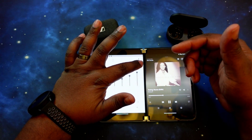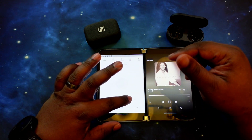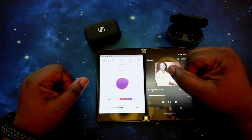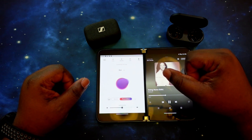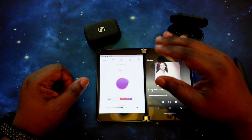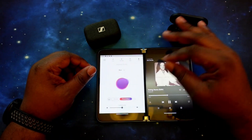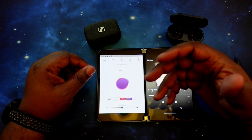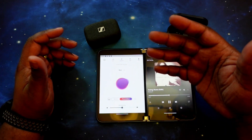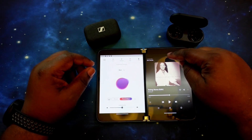Now turning off the Pro EQ and jumping into the personal settings. Oh — that's a totally different world. Totally different world. Only thing I can say is it's completely different. You've got more of a concert feel now, and I don't even have spatial audio turned on. It's just a great sound, and that personalized setting is ridiculous.